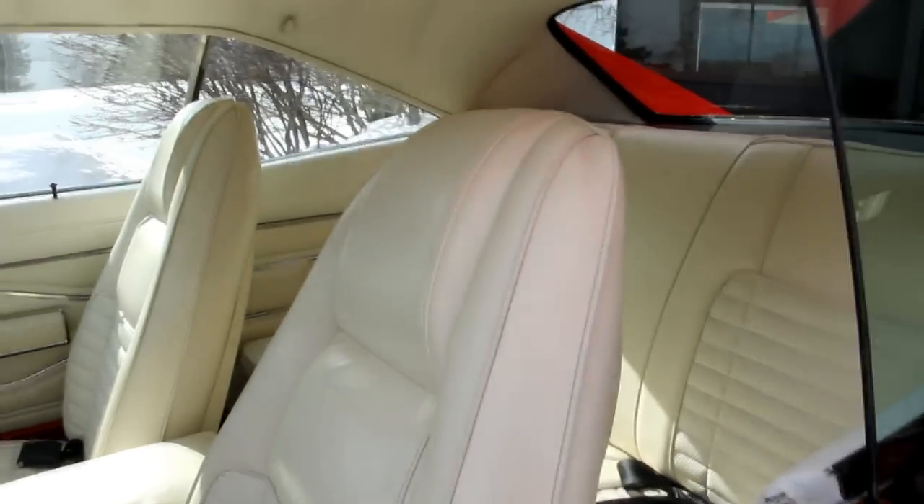The seats look great, carpet looks great, we've got seat belts front and rear, the headliner's in good shape, and the dash is in good shape.